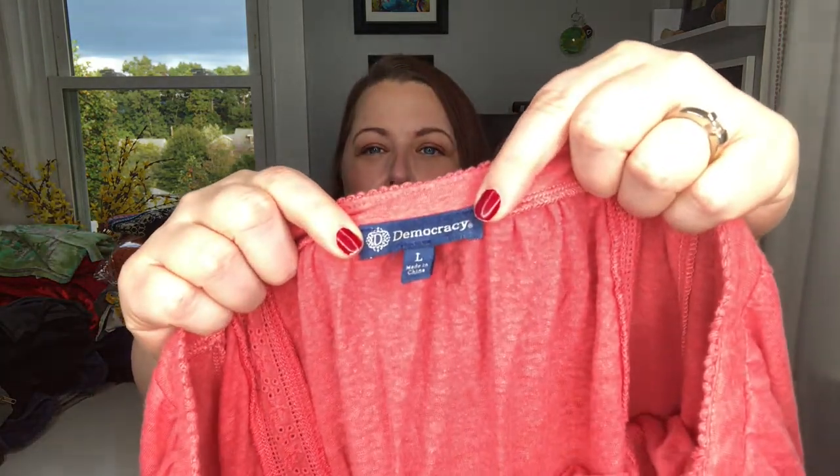These items I'm listing anywhere between $12 and $19. A lot of these are blouses. Tops sell really well for me, as you guys know if you've watched any of my recent 'what sold' videos, but they do tend to go for a lower amount.